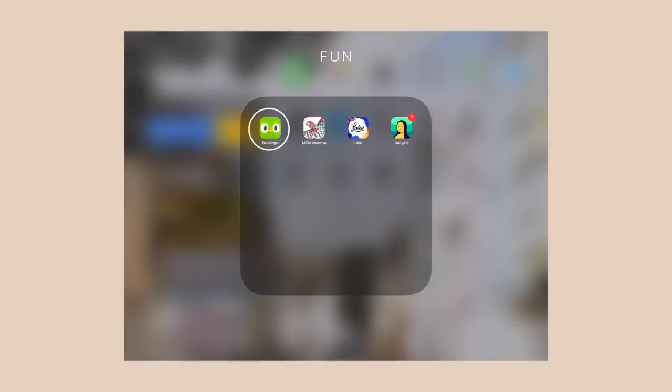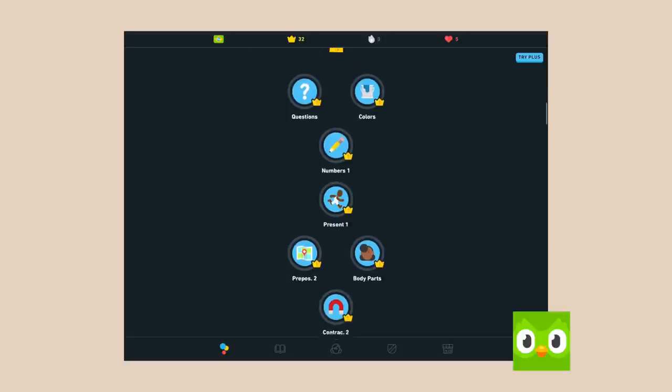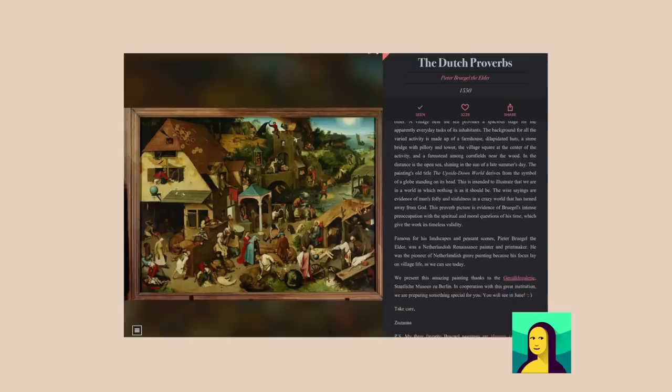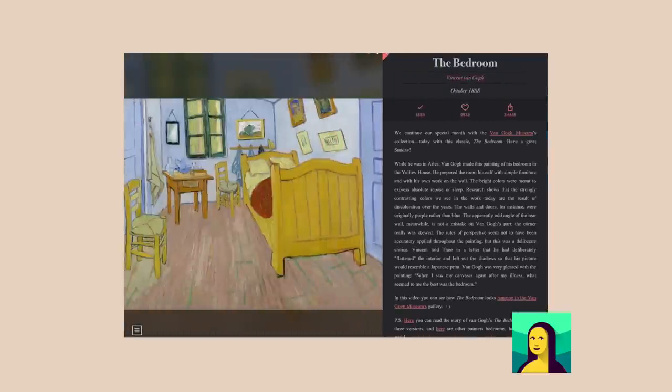In my fun folder I have Duolingo, which I was using quite regularly to learn Portuguese — my background is Portuguese, my last name is De Silva — but I've fallen off so I need to get kickstarted again. I have two coloring book apps, Millie Marotta and Lake. Coloring can be really therapeutic so sometimes I'll just spend some time digitally coloring. The last app is another one of my favorites — it's called Daily Art. Each day there's a new piece of art with a little description about the artwork and the artist. It's a fun little thing to read during morning coffee.